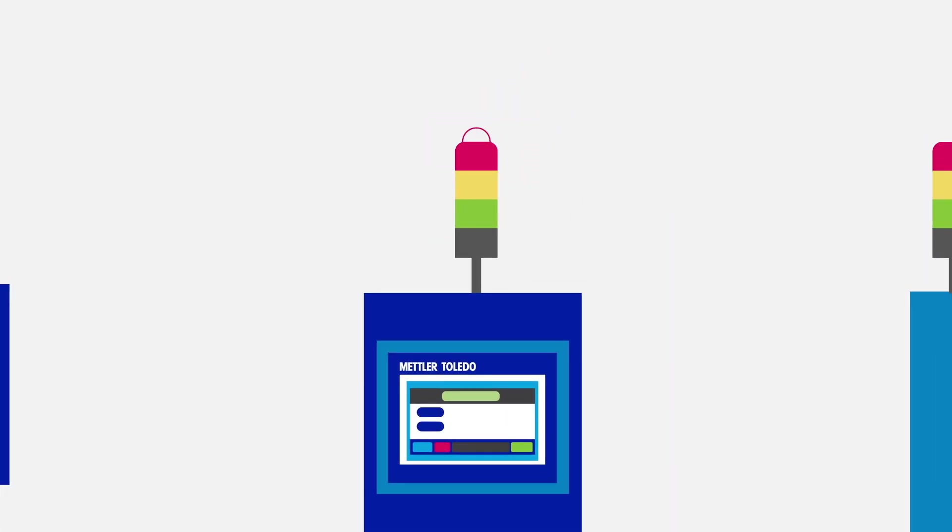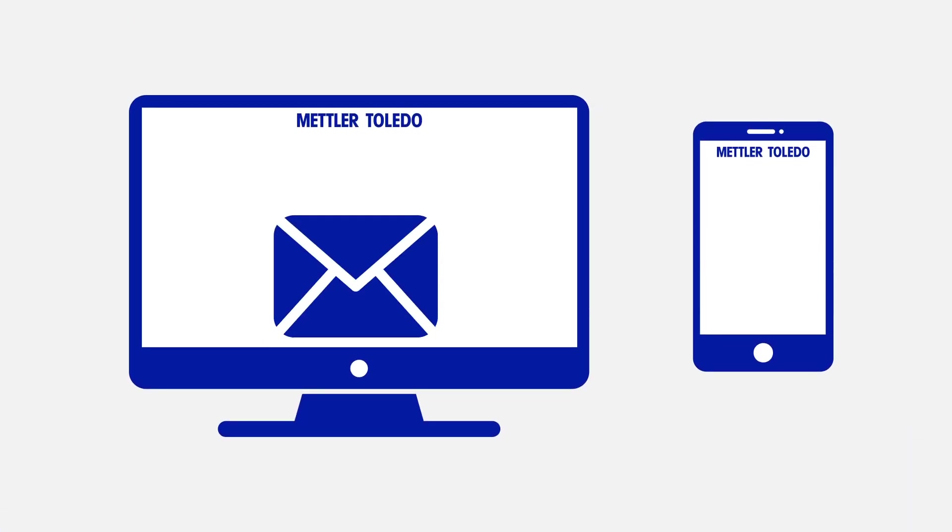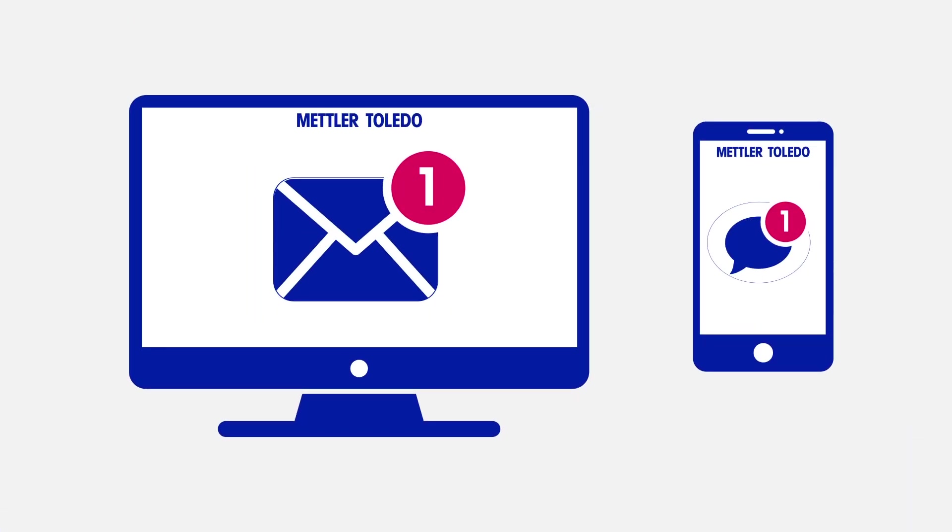Prodex alerts production managers of incidents through email or text message, enabling immediate and targeted reaction to reduce the risk of downtime.